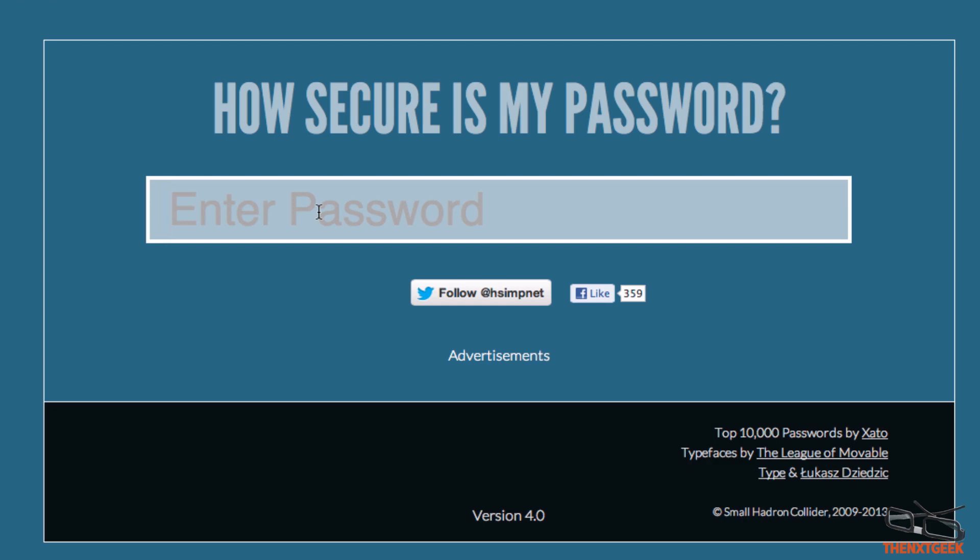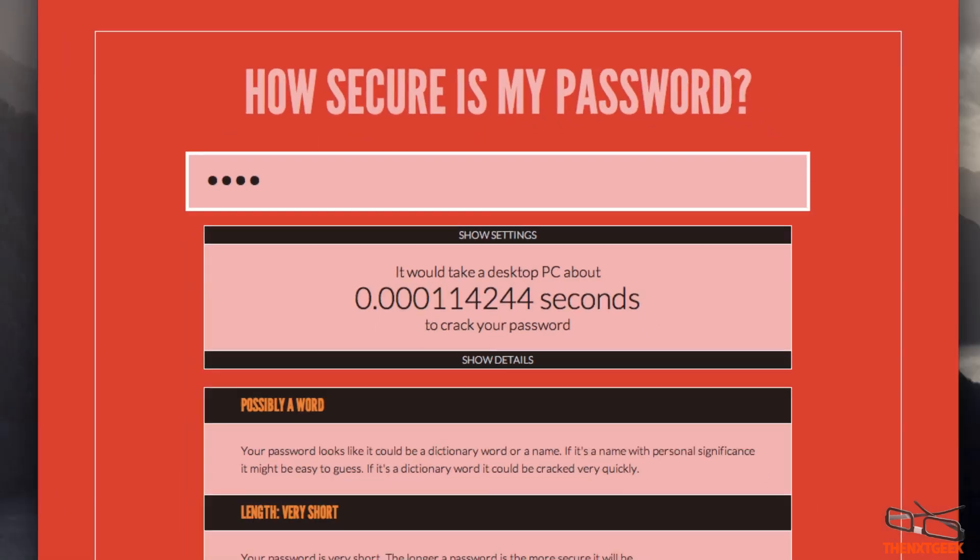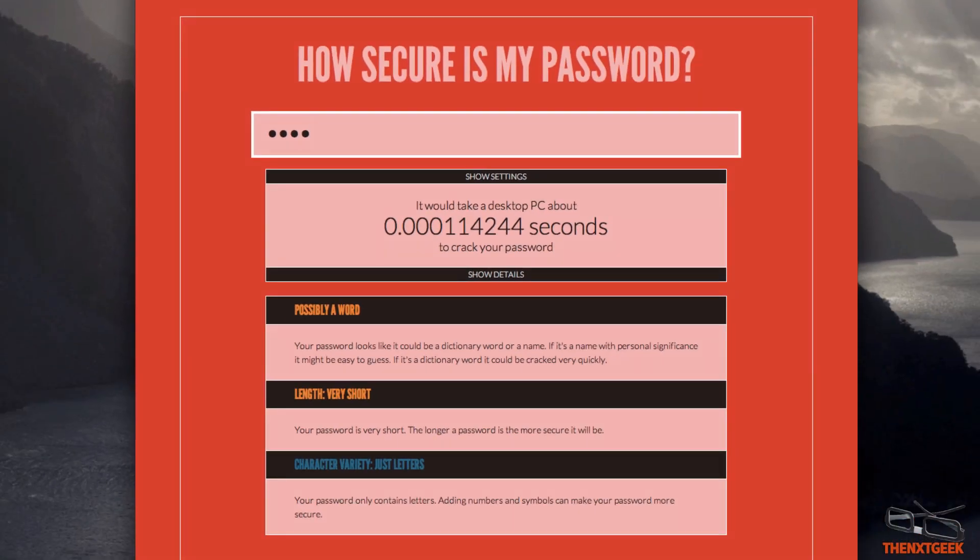This works basically by typing in a simple password, as I'm doing now. You can see it goes straight to red, which indicates that it's not a great password at all. You can see the actual settings under show details, which shows you how long it takes for a person to actually crack your account.